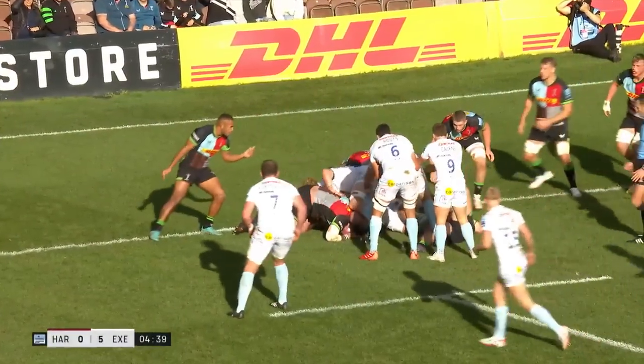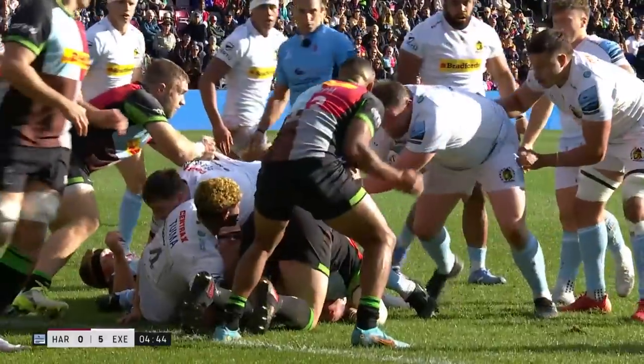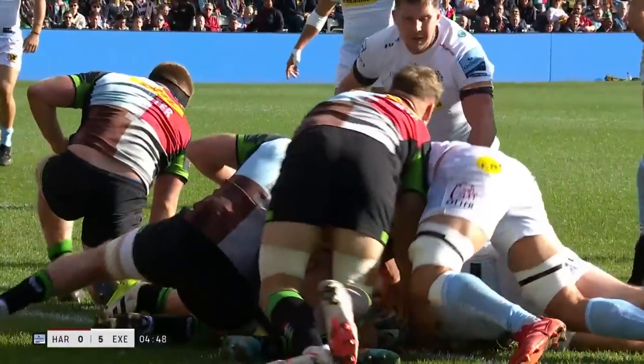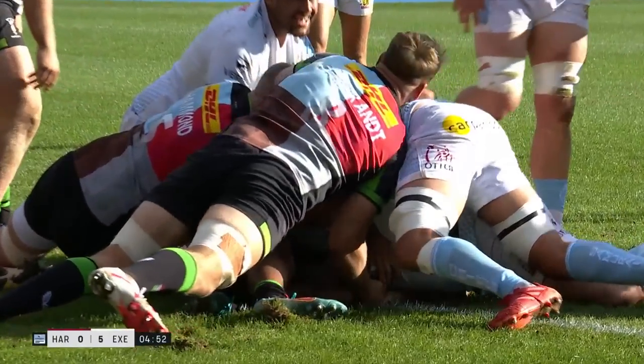Some big carries — the carry before in the phase that led up to it. Tom Hendrickson carried really well. Sometimes you need one big carry in amongst the heavyweight carries just to break up that momentum, really give you those extra few inches. And in the end, they go direct.